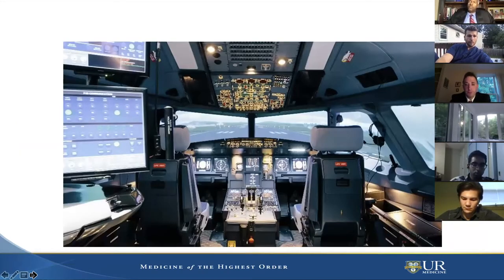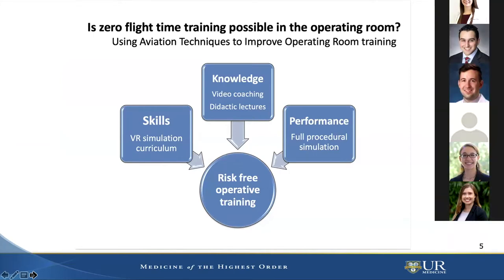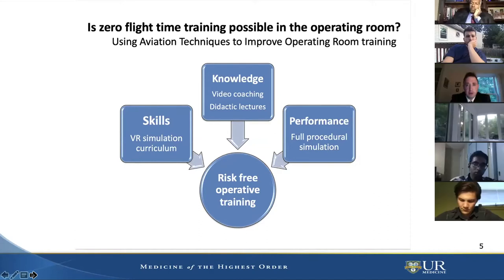We have a curriculum for simulation training that I developed during my Master's of Education, based on principles adopted from aviation training. We teach the basic skills using a VR curriculum we developed, using video coaching and didactic lectures. Every Wednesday, residents have their educational day, now run by the residents themselves. A chief resident told me it's excellent for teaching junior residents how to do a prostatectomy, and he learns a lot from it as well.